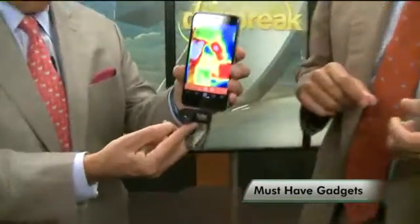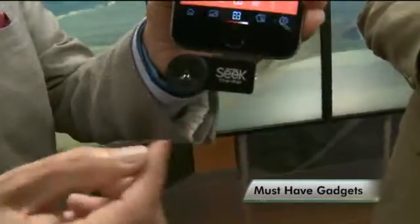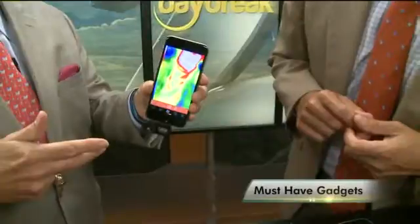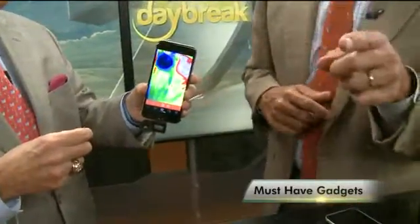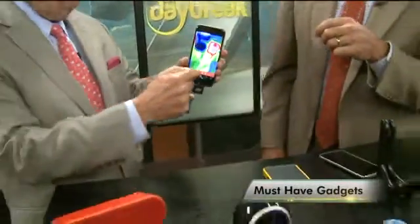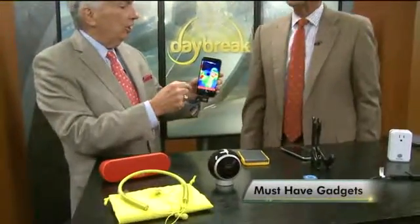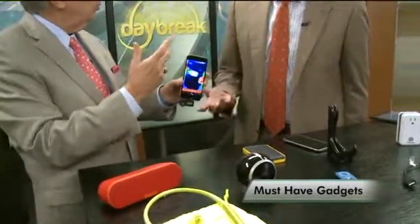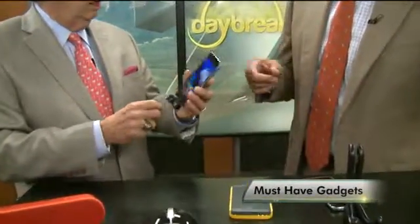I was looking at your phone — you have a device on it. This is the Seek Thermal. It converts the camera into an infrared camera, so it seeks heat. As the weather gets colder, you can see where heat is escaping in your house and do some energy studies. It runs about $250, and you attach it to your iPhone.